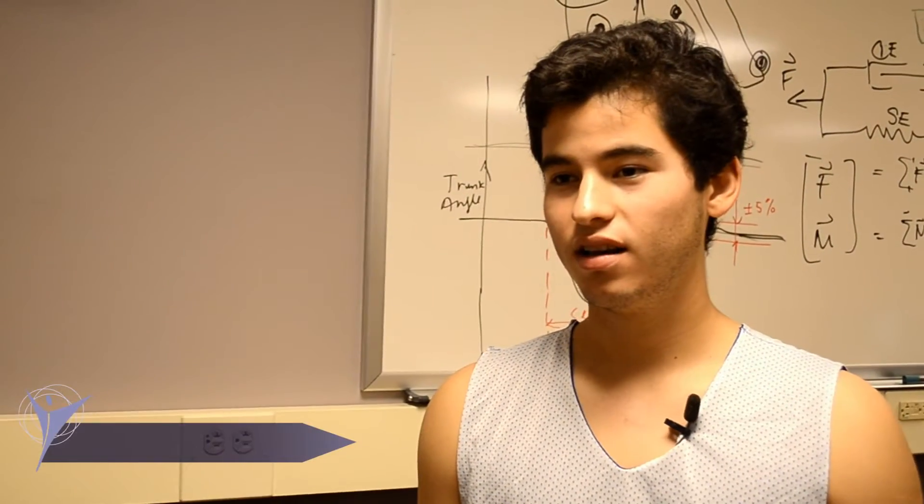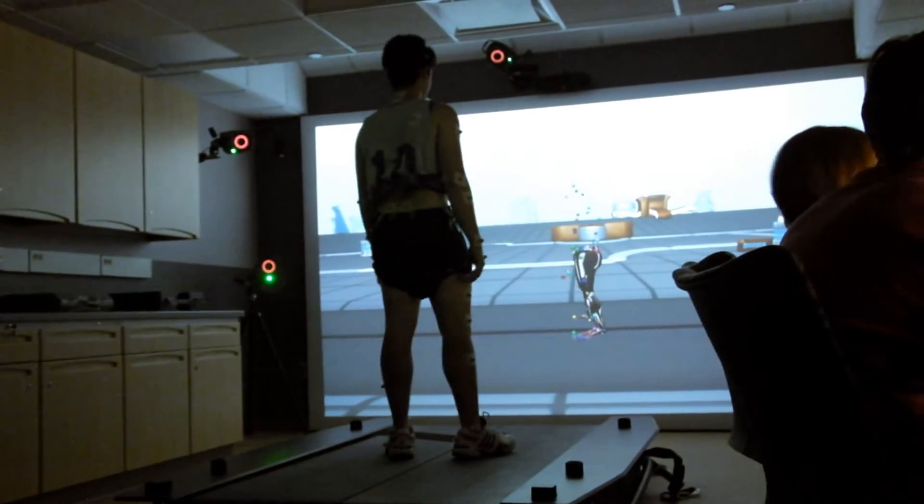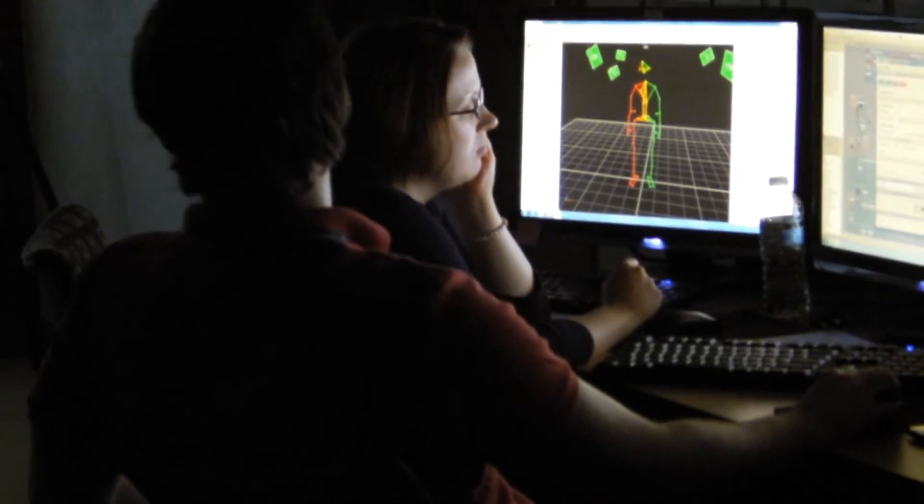I'm here for the summer working right there in this lab doing research. I just help out with data collection — I have my own project, but then I help people on their side projects, whether it's data testing or just any sort of collection.